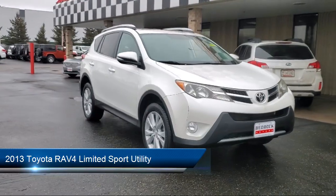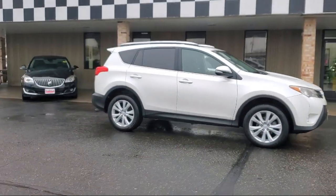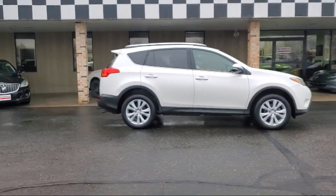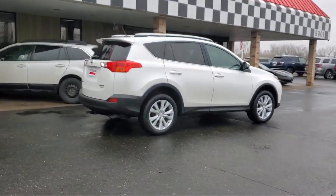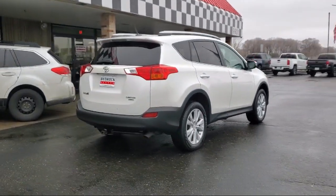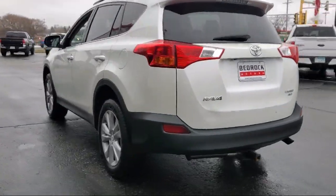It comes equipped with navigation, soft tech seat trim, leather seating, heated seats, a backup camera, leather steering wheel with auto tilt-away, keyless entry, speed sensing steering, steering wheel controls, and much more.